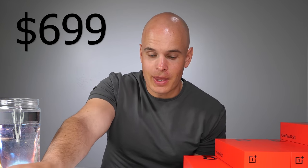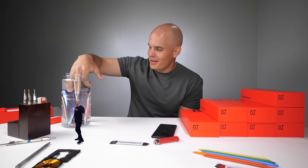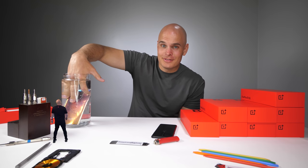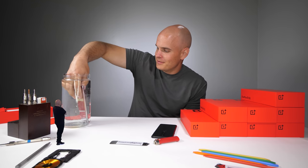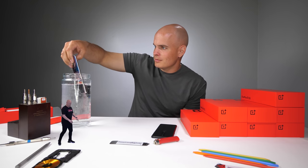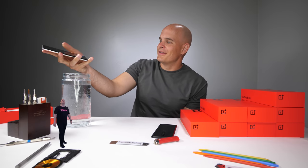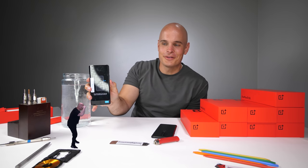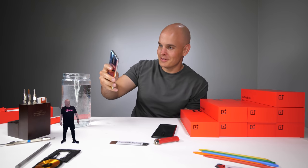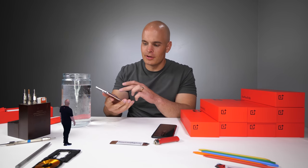The OnePlus 8 5G costs $699 and comes with 128 gigabytes of internal storage and 8 gigabytes of RAM, and does have that IP68 water resistance. Let's see if this phone still turns on. And there we have it — it is still turning on and it's still alive. Of course, liquid damage isn't protected under warranty, but it's still good to have. It's nice to have that extra layer of protection.